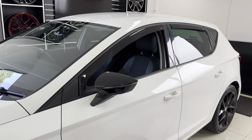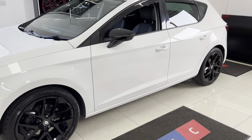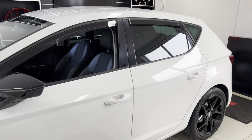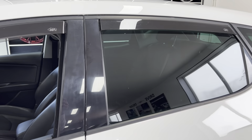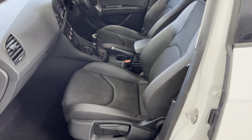We've done the same for the mirrors, which really looks nice — those two combined with the white body color work really well together. You've also got rear privacy glass, and inside it's got the half leather, half cloth FR interior.